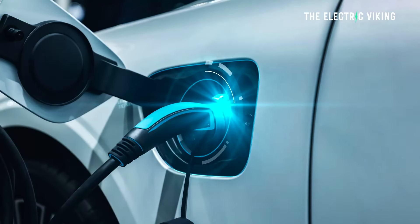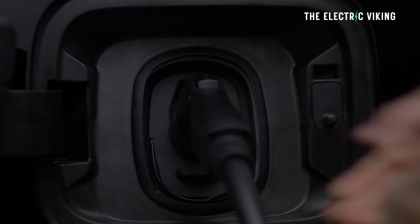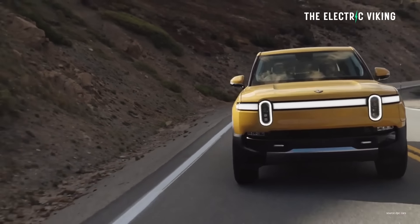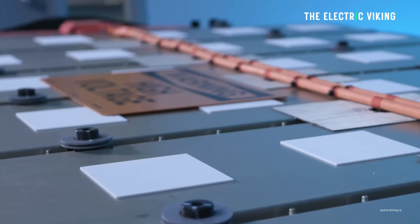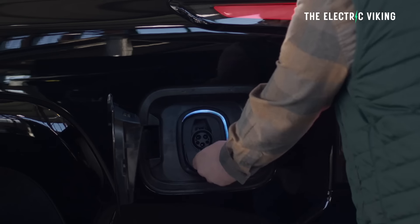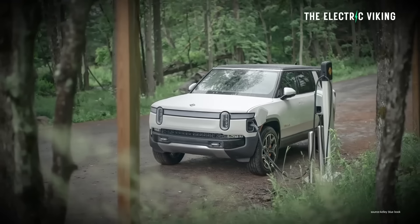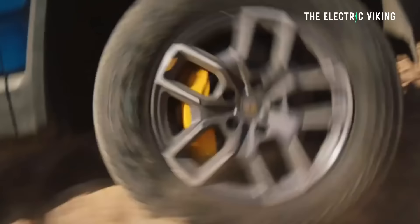Speaking of charging, the DC charge rate remains the same: 210 kilowatts. The LFP batteries will have that same charging speed. The biggest change is these trucks will be cheaper because of the lithium iron phosphate batteries — smaller battery pack, cheaper battery chemistry, which is actually really good. You can charge these batteries to 100%, and frequent fast-charging is not going to be a problem.